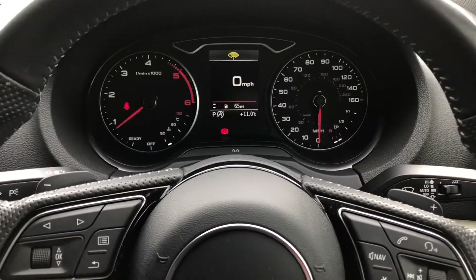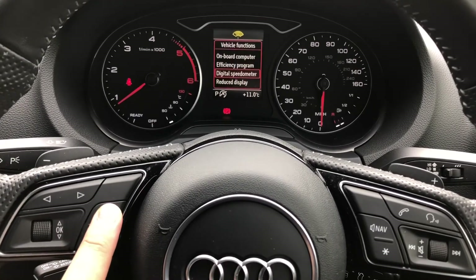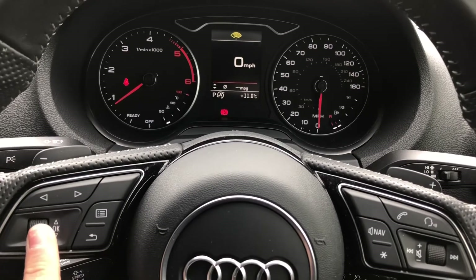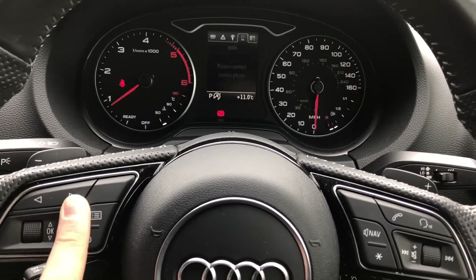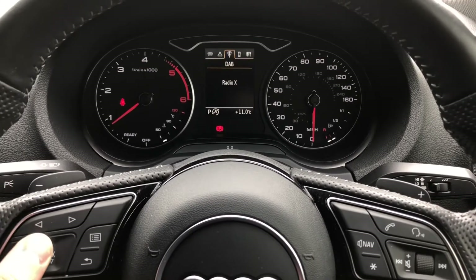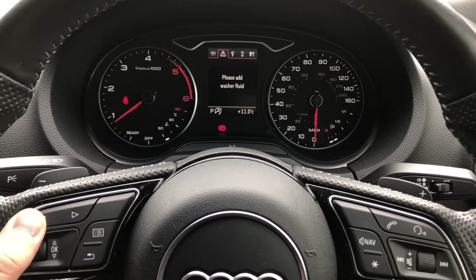The display in front of the driver is controlled with the steering wheel, so you can flick through important information such as your range and consumption. You can also view your satellite navigation directions, making it even easier to view whilst driving, as well as controlling your radio stations and flicking through them.